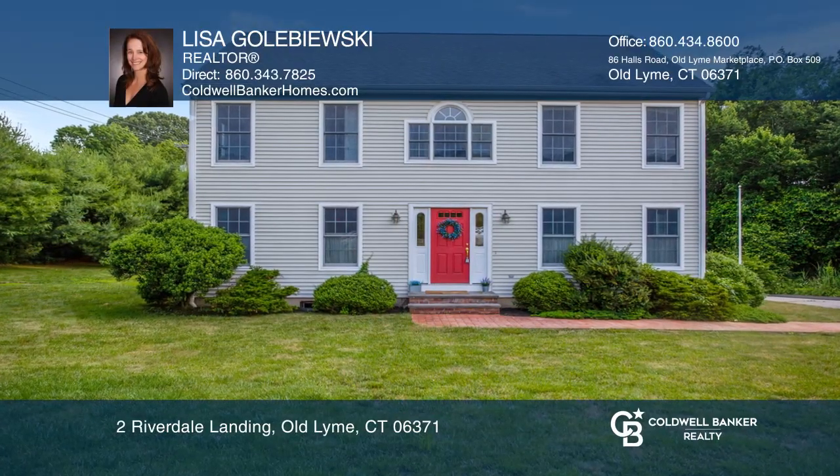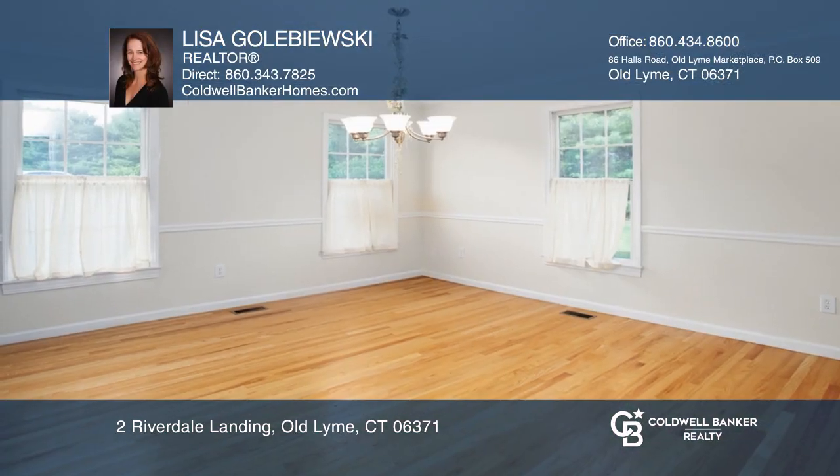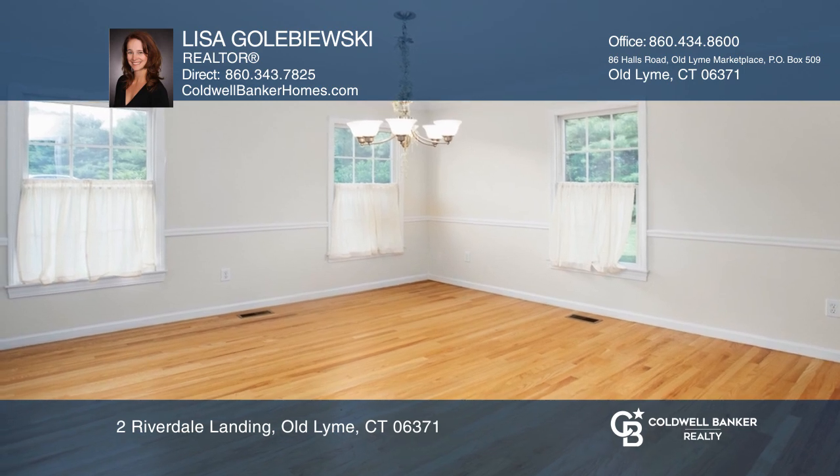Check out this impressive colonial with beach rights. This freshly painted home features new carpeting and is ready to move in.